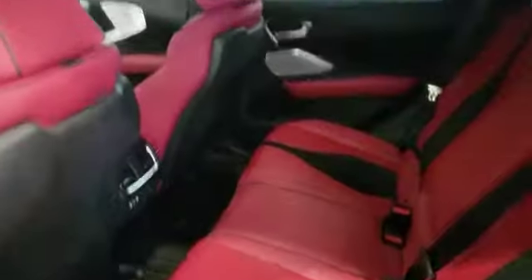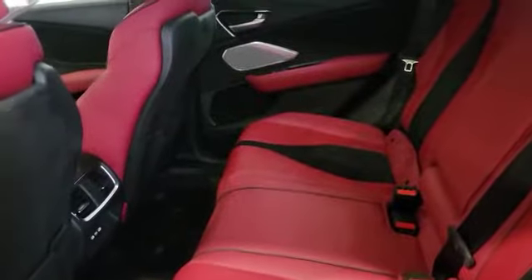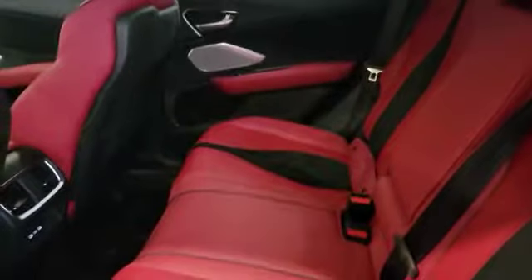This is the touchpad controller at the bottom that controls the top screen. This is how the back seat looks — this one has a red and black interior with suede in the middle and leather on the outside, as part of the A-Spec package.